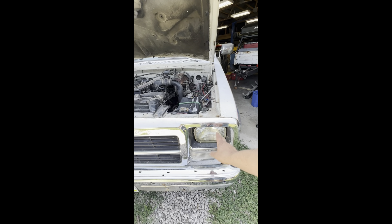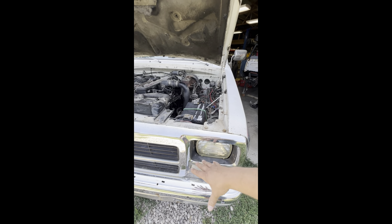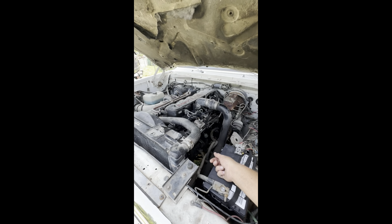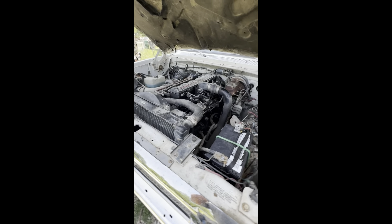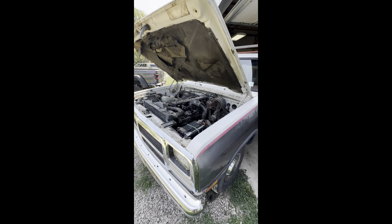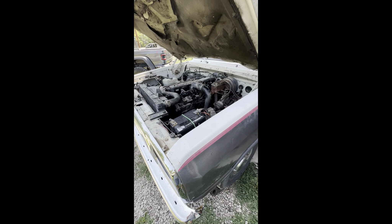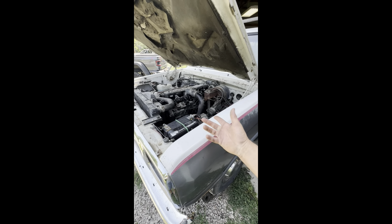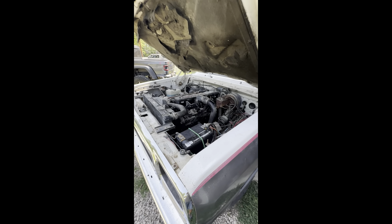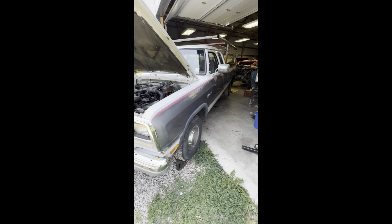Got the headlight fixed — the retaining clips were broke so this headlight was just flopping around. Had to put a battery in it; the other one had such a bad short in it, it wouldn't even take a jump start. The charger and jump starter packs were telling us the polarity is reversed. So we put a battery in it and it's actually popping off really good — we got it running good, decided we're gonna take it for a drive.